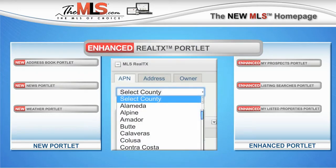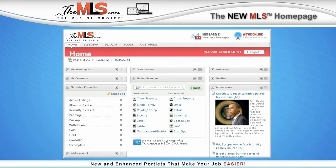With the Enhanced RealtyX Portlet, now you can select any county in California. The new MLS Homepage — helping to make your job easier so that you can concentrate on growing your business.